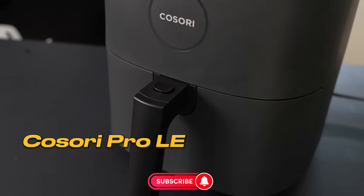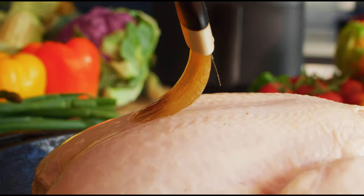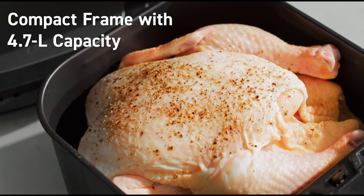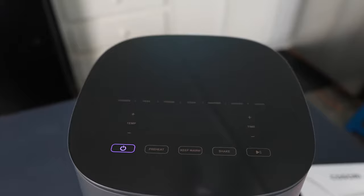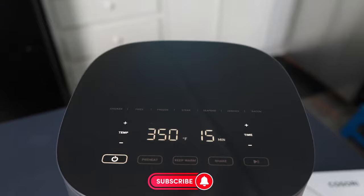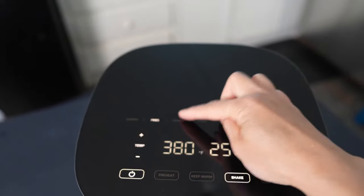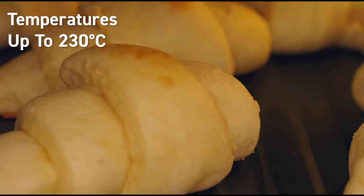Number 2 – Kosori Pro LE Air Fryer L501. With its modern and sleek design, the Kosori Pro LE Air Fryer adds elegance to your kitchen with its glossy black control panel and minimalist layout. Its compact 5-quart (4.7-liter) capacity takes up minimal space on your countertop. Thanks to its 360-degree rapid air circulation technology, you can achieve the same crispy texture as traditional deep-frying with 85% less oil.